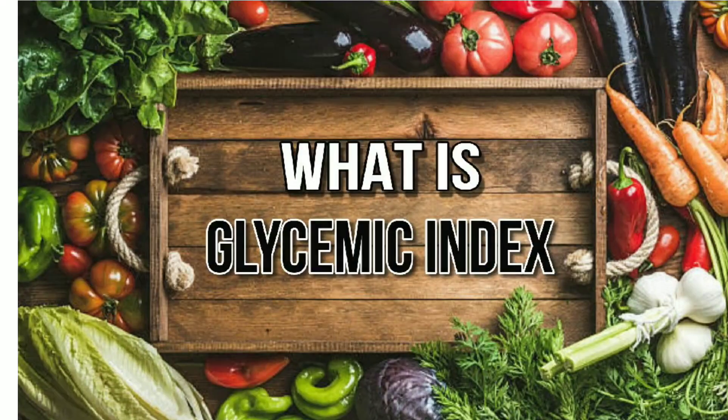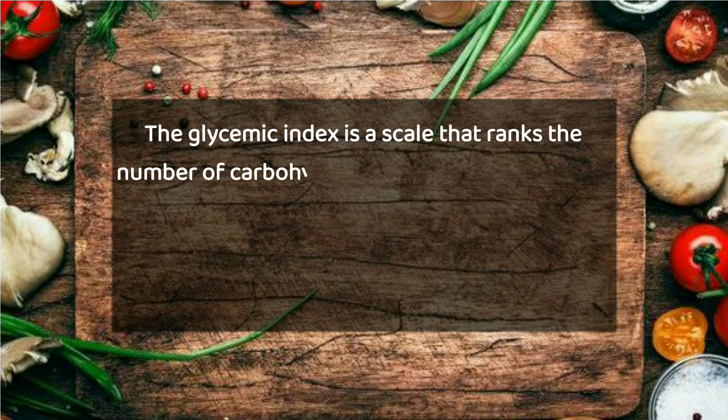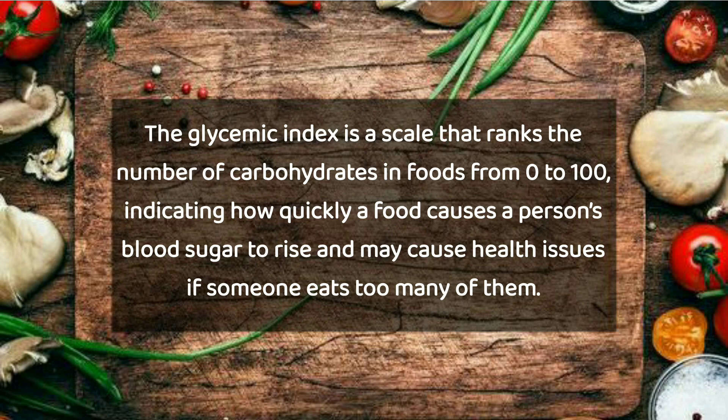What is glycemic index? The glycemic index is a scale that ranks the number of carbohydrates in foods from 0 to 100, indicating how quickly a food causes a person's blood sugar to rise and may cause health issues if someone eats too many of them.